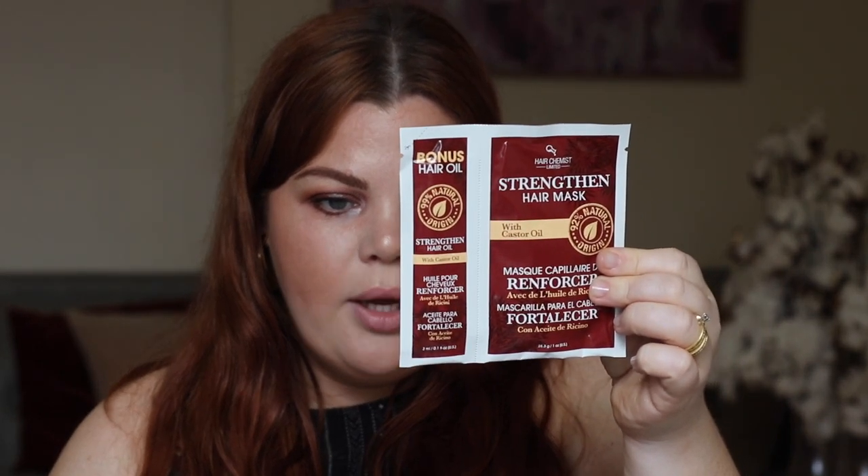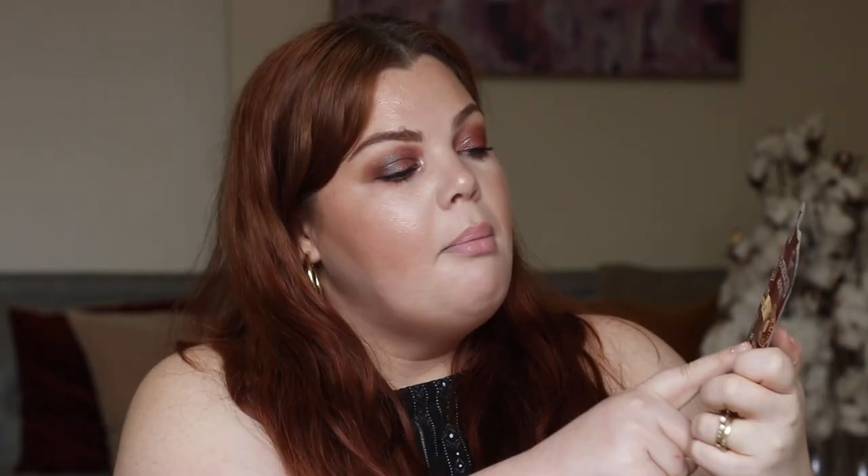I got quite a few hair things. I bought a few hair masks — they were a dollar each so I just tried a few different ones. I love a hair mask. I got this strength hair mask with castor oil — castor oil helps with growing your hair and keeping it very healthy. It comes in two parts: the hair mask and a bonus hair oil. It's 92% natural origin. The first ingredients are water, glycerin, and shea butter, so the first three ingredients sound amazing.